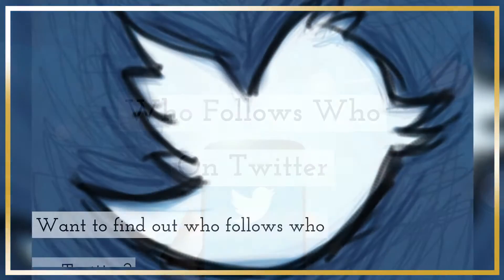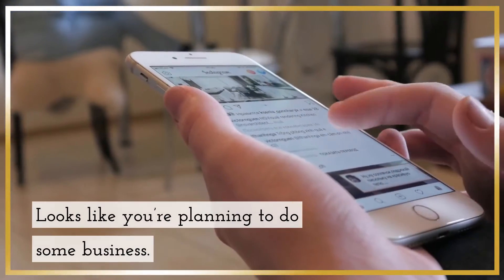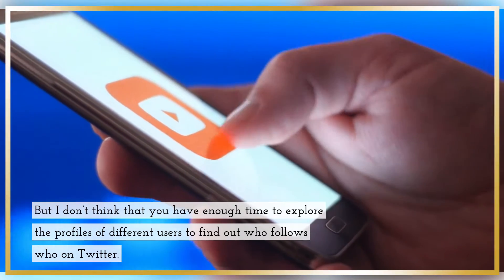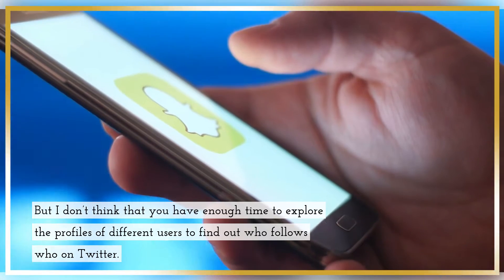Who follows who on Twitter? Want to find out who follows who on Twitter? Looks like you're planning to do some business. But I don't think that you have enough time to explore the profiles of different users to find out who follows who on Twitter.